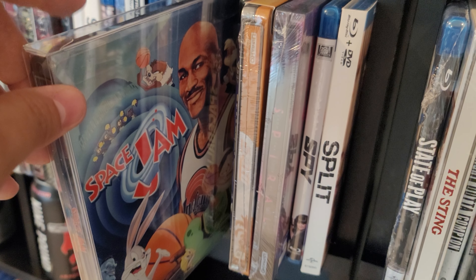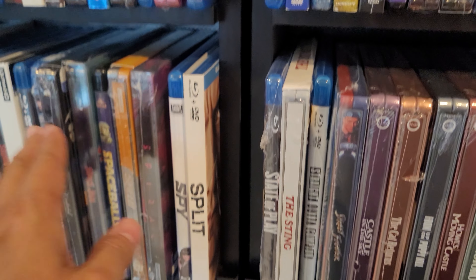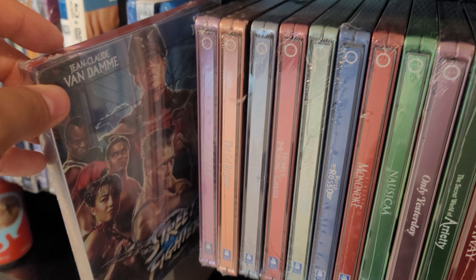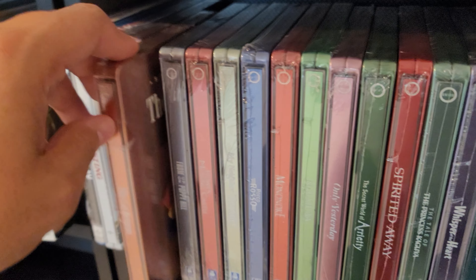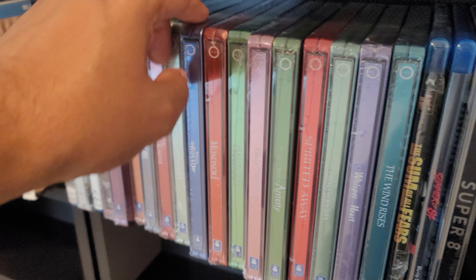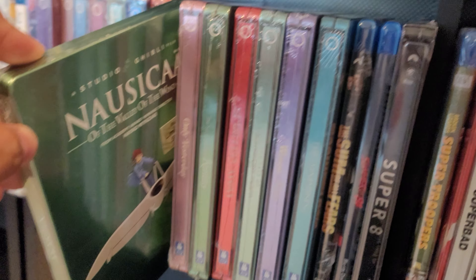Some Kind of Wonderful. Space Jam — even though there's a 4K version out. Speed in 4K — almost dropped that. Spiral in 4K — that could go in the Saw section, but I try to keep it alphabetical. The Sting in 4K. Street Fighter in 4K. Then a bunch of Studio Ghibli: Castle in the Sky, The Cat Returns, From Up on Poppy Hill, Howl's Moving Castle, My Neighbor Totoro, Porco Rosso, Princess Mononoke — one of my favorites.